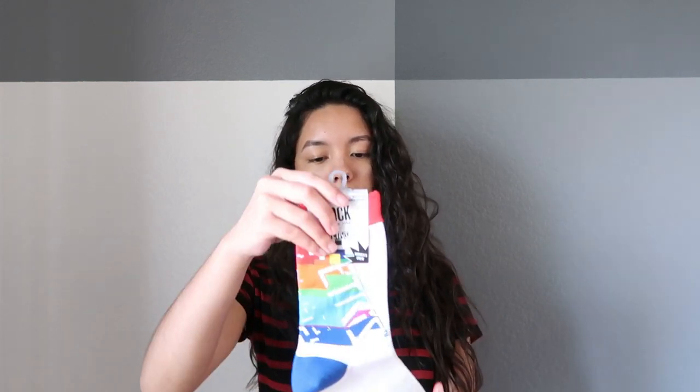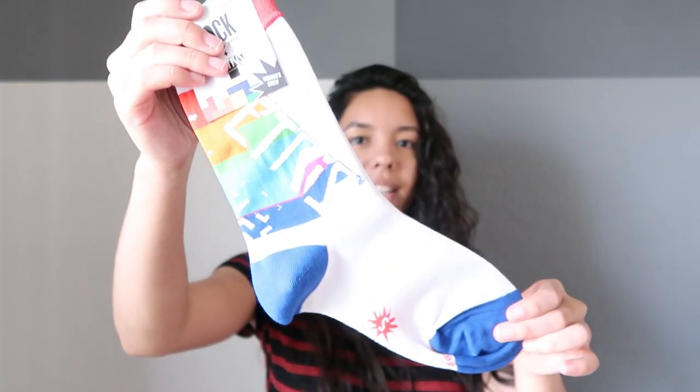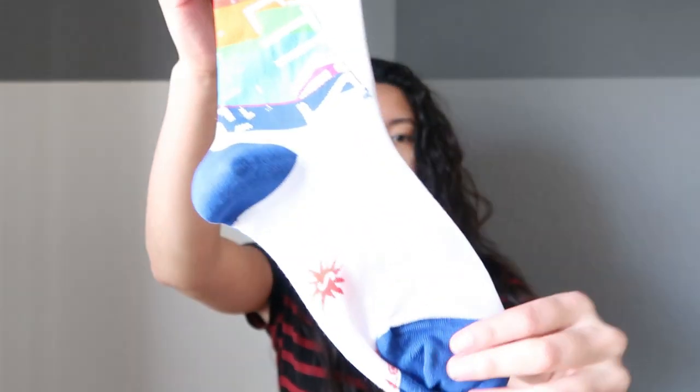These are also women's crew socks and they say Tetris on them. I don't really get white socks too often, but I just really liked that they're kind of normal — and I mean, it's Tetris, which is a cool game, so I had to get these. They also don't keep designs on their website forever; I have socks that aren't on their website anymore, so you never know what's going to go off.